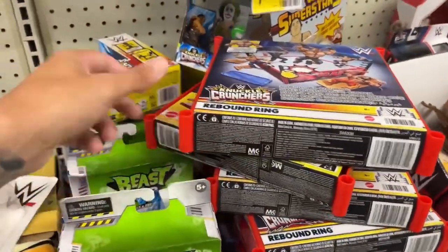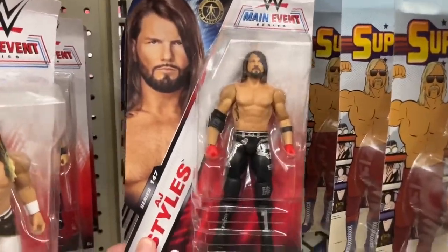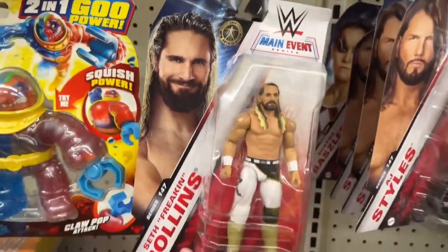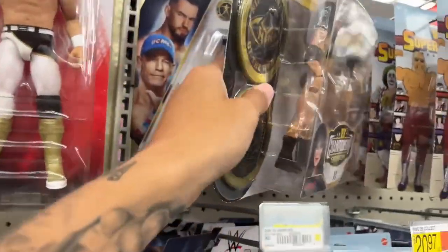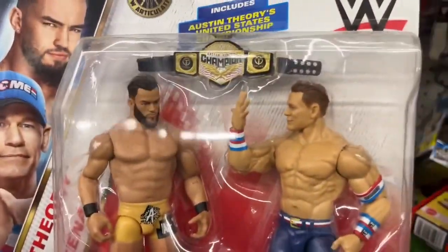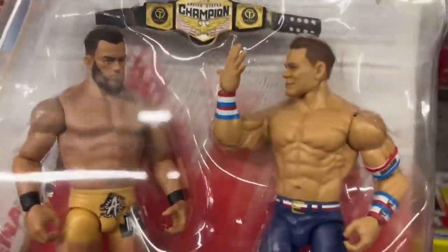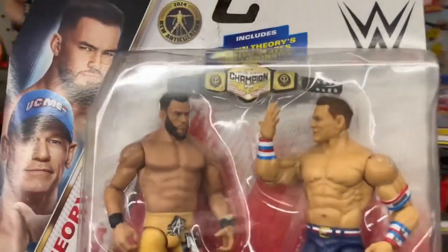We have a Rebound Ring, Roman Reigns, another Kendo Stick deal, The Rock, and AJ Styles from the same wave. We finally have something new in a battle pack — Shayna and Trish have been here for ages, but this is brand new: the Austin Theory Wrestlemania 39 flat gear. Good-looking head sculpt on Theory — that's the Elite 110 head sculpt.